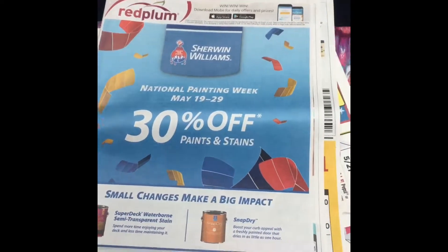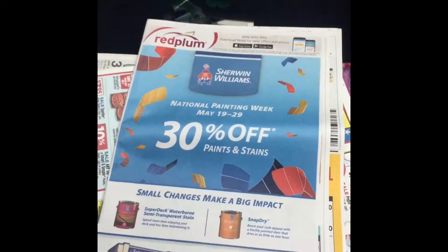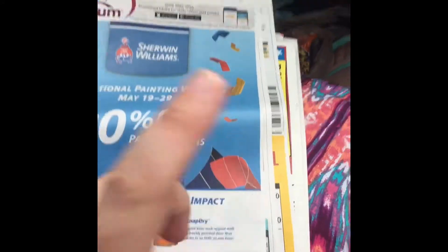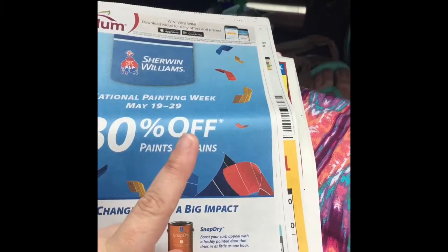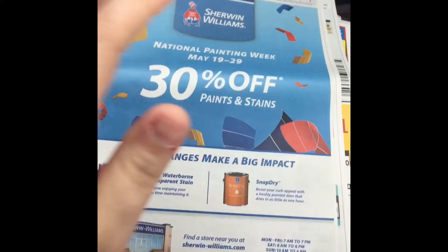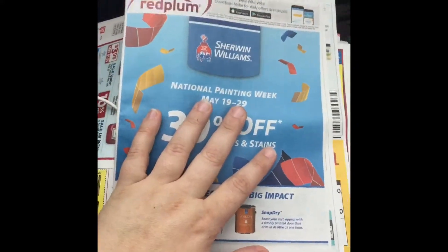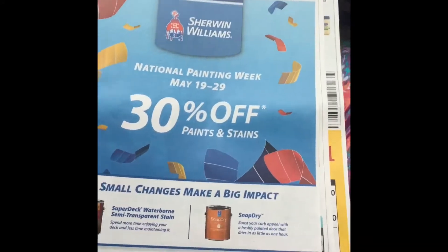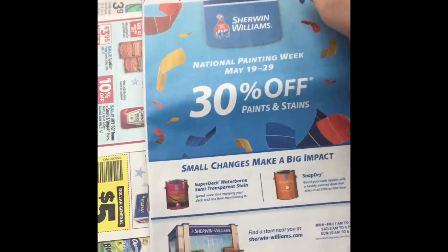The other insert we have is the Red Plum insert. The main coupon I was worried about that is missing from the Smart Source is the $3 off one OxiClean coupon, because those are on sale for $3.99 at Walgreens this coming week — making them $0.99 a bottle. I love that OxiClean HD, it is fantastic. So I'm going to check a couple of other papers to see if they have those coupons; if they do, I'll buy those papers instead.